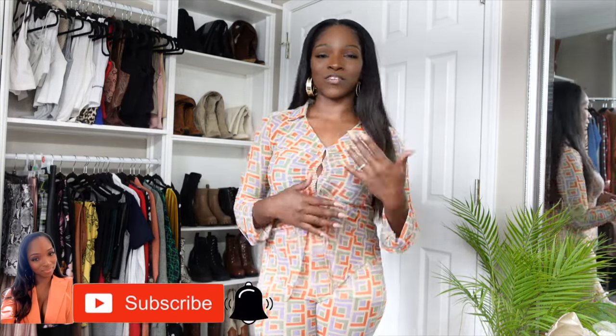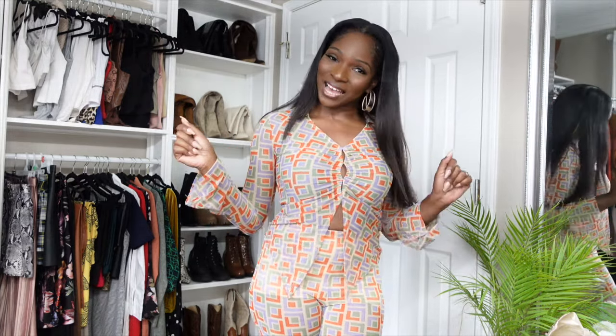But before I get into my thrift store finds, I need you guys to subscribe to my channel and turn on your notification bell. I do home decor videos, fashion videos. I love sharing try-on hauls with you guys. So if you're interested in that kind of content, make sure that you stick around. Let's get into my first item.